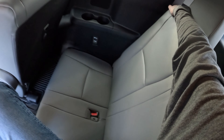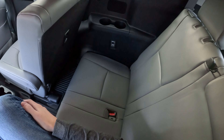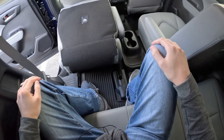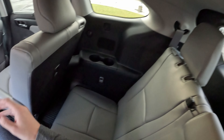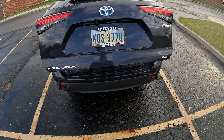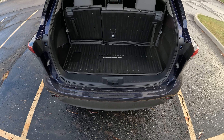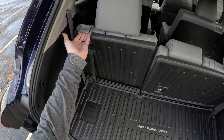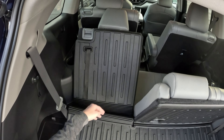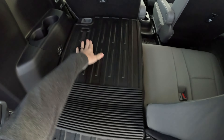I would be cramped back here as an adult — the seats do recline a little bit more and they're pretty hard. If I was a kid it would be fine, but as an adult it is a little cramped. This does have a power rear liftgate as well, which is nice. With the third row up you don't quite get as much cargo room back here.